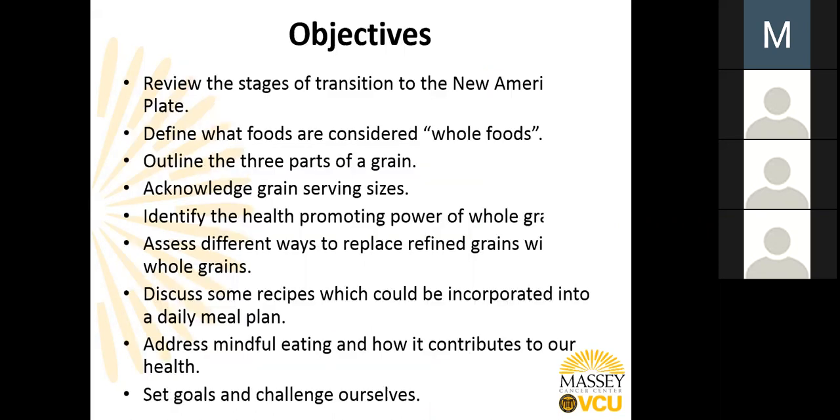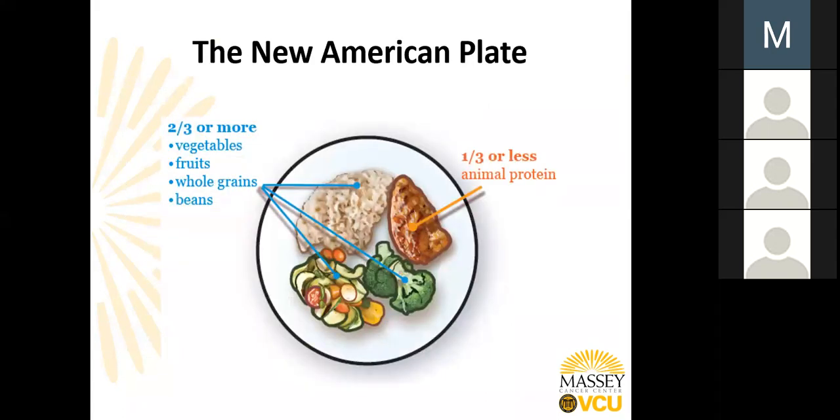Our objectives today are to review the stages of transition to the New American Plate, as we have done over the past three years. Define what foods are considered whole foods. Outline the three parts of a grain. Acknowledge grain serving sizes. Identify the health-promoting power of whole grains. Assess different ways to replace refined grains with whole grains. Discuss some recipes we can incorporate into our daily meal plan. Address mindful eating and how it contributes to our health. And set some goals and challenge ourselves.